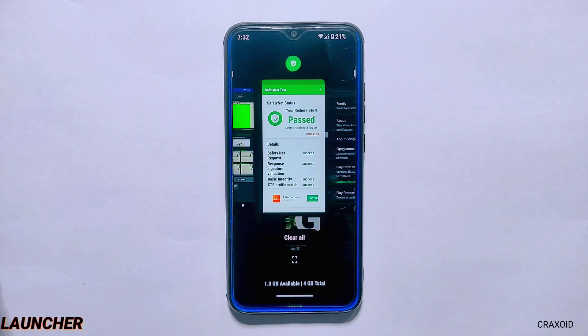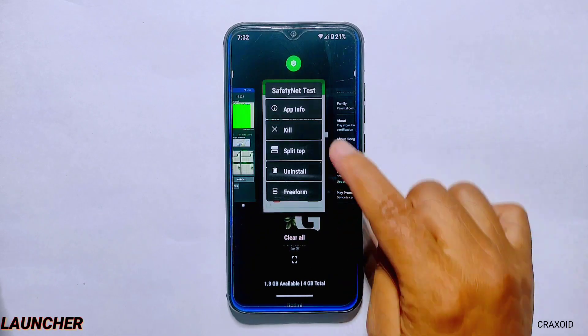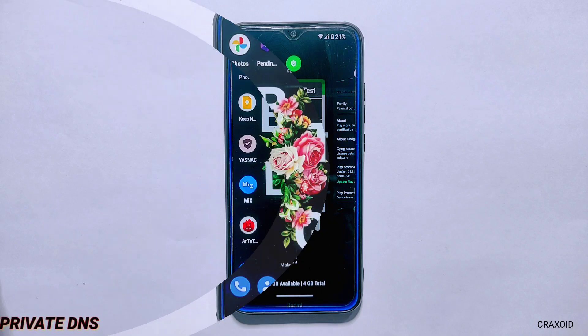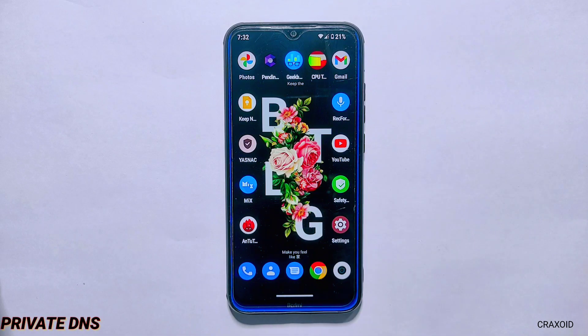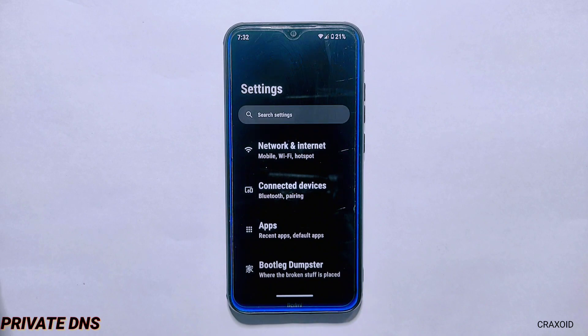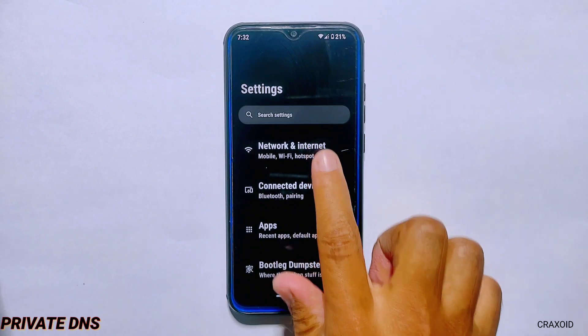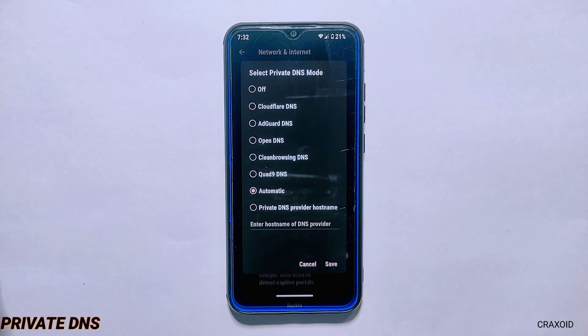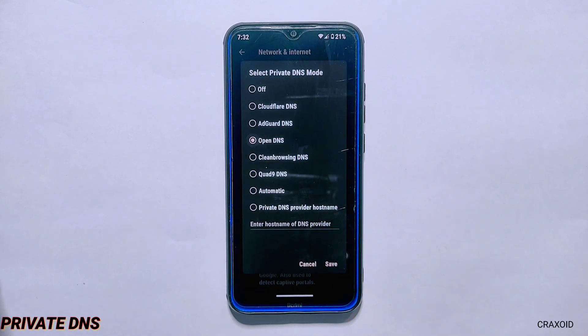From the recent apps section, you can also get options like App Info, Kill, Split Top, Uninstall, and Freeform. In the settings, under Network and Internet, you'll find the Private DNS option — the good thing is that it comes with five different custom DNS providers.